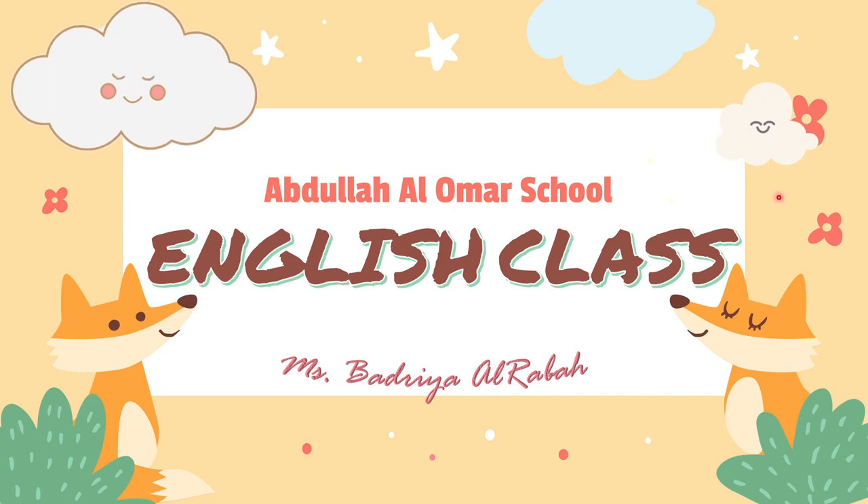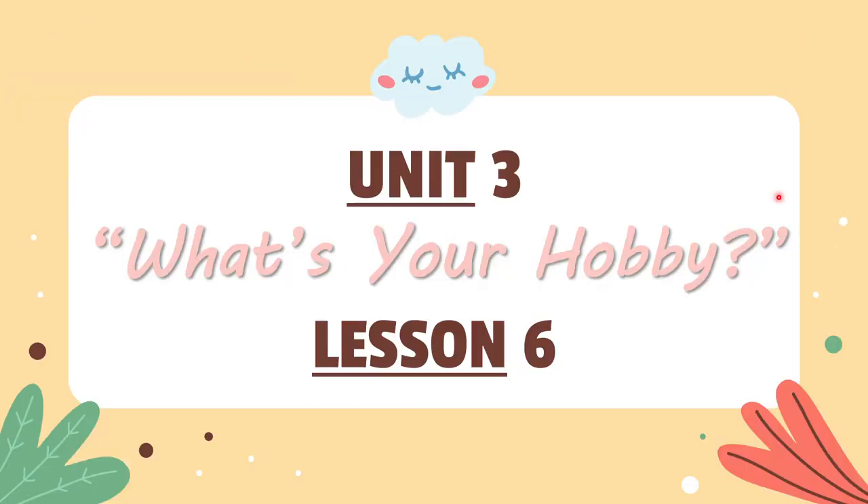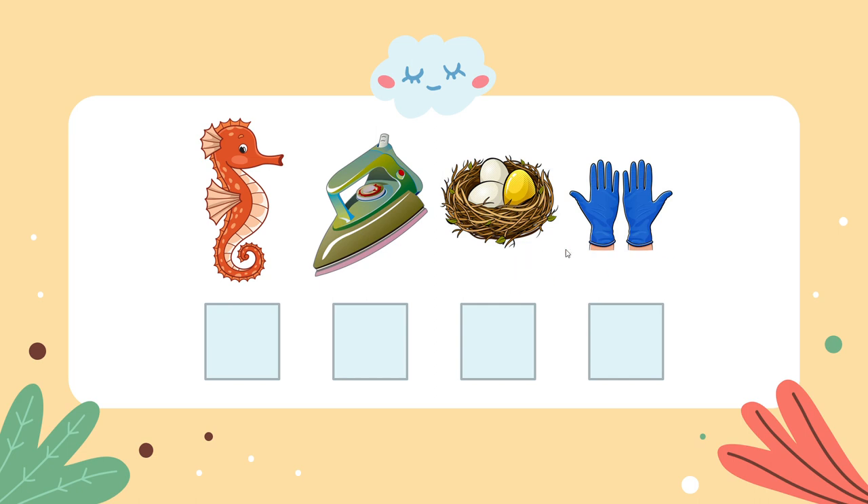Hello boys and welcome to your English class. Today we're taking lesson 6 in unit 3: 'What's your hobby?' As usual, let's start with our secret word for today.